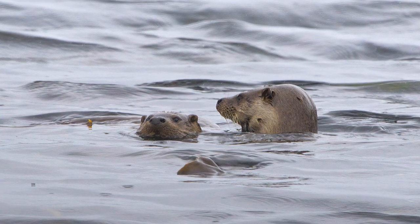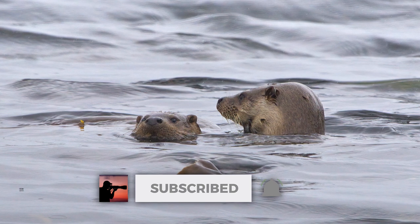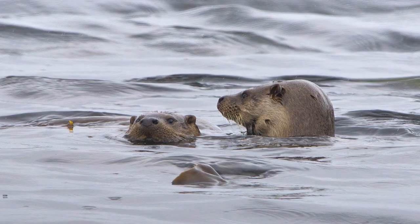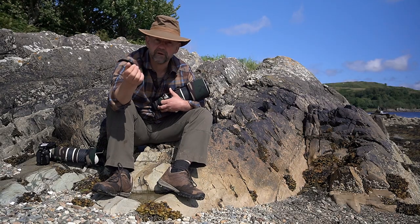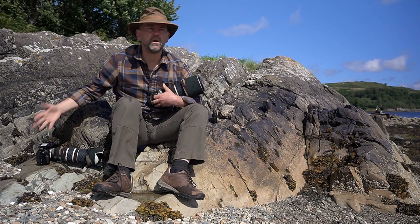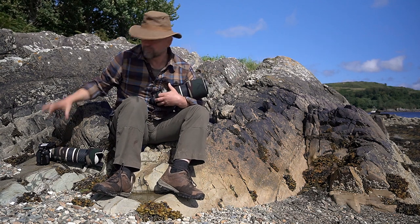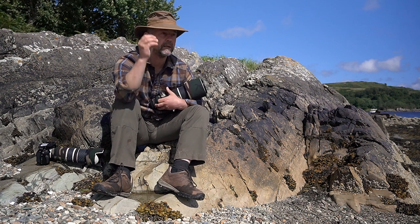With the otters there was a mother and a cub — amazing. And almost all the shots where they were together were out of focus. There is one image of them swimming together that I'm happy with, but even that image is not as sharp as I'd want. You can imagine — with the A7R IV, having otters 10-15 meters away and they're not that sharp — you're not happy as a wildlife photographer.